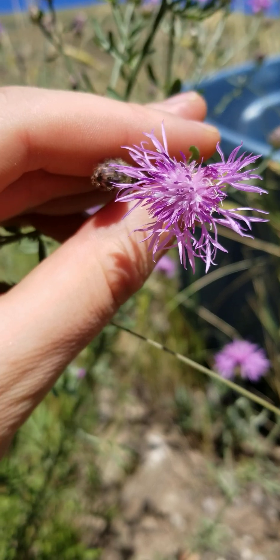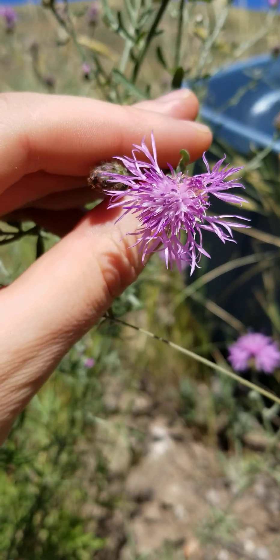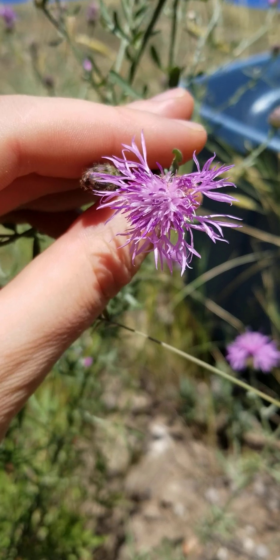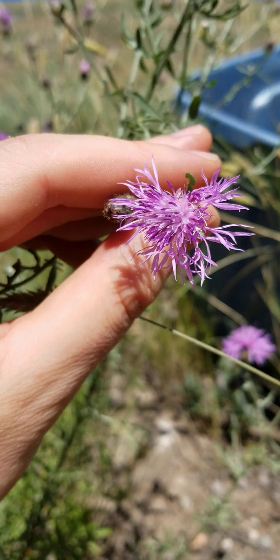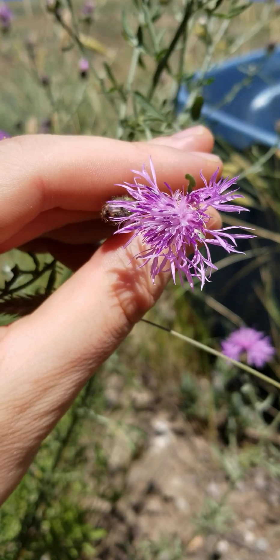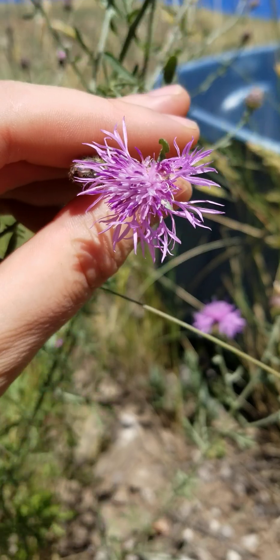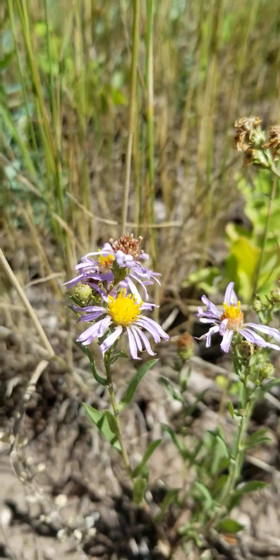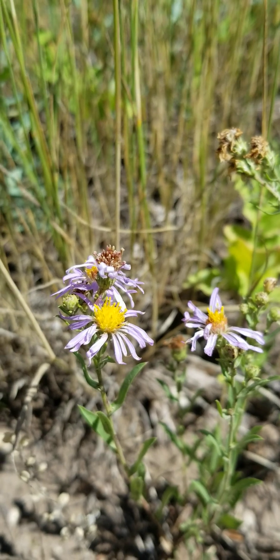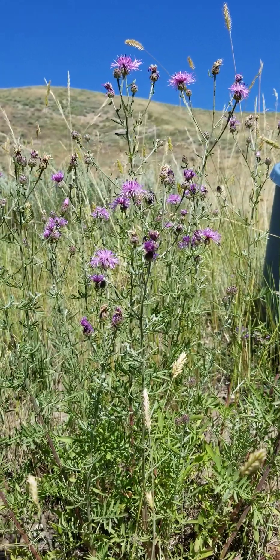It's in the same family as bachelor buttons and blue bonnets. If you have bachelor buttons, they're pretty, but make sure they're not spreading. This is spotted knapweed versus mountain aster — native plant versus invasive plant.